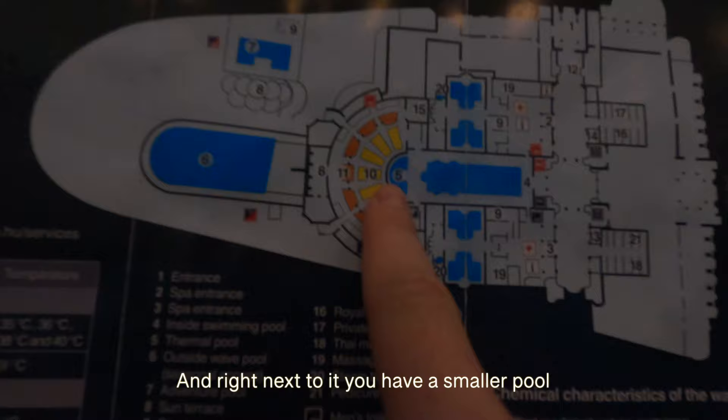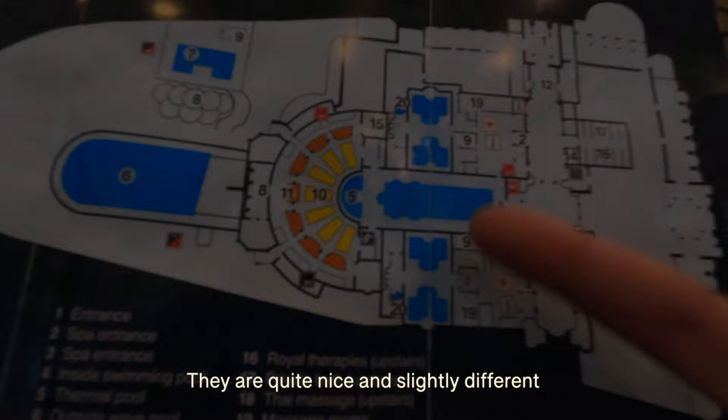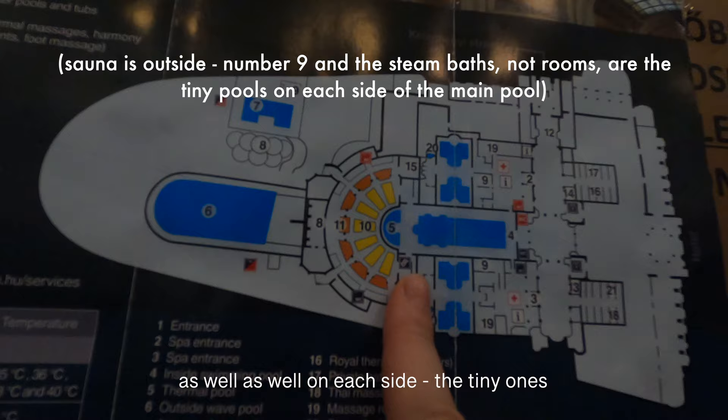Right next to it you have a smaller pool, and on each side of the big main pool you've got two thermal baths, plus a tiny one in the corner. One is brown and the other one is blue — all of this is indoors. They also have two outdoor ones, currently closed, plus sauna and steam rooms. When you visit, bring your own towel, because otherwise they are too expensive — about 14 to 15 euros. The caps are quite expensive as well.